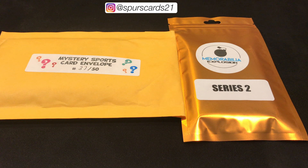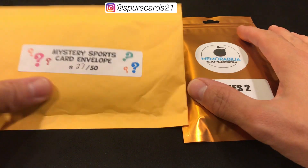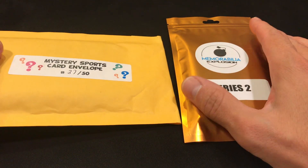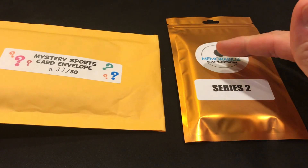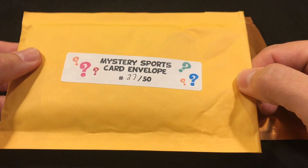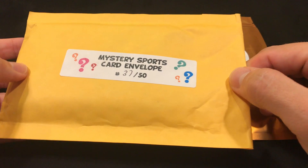What's going on YouTube, it's SpursCars21, and today we have a mystery pack face-off. I picked up both of these off eBay. I got four of each — this one was $7.98 each.